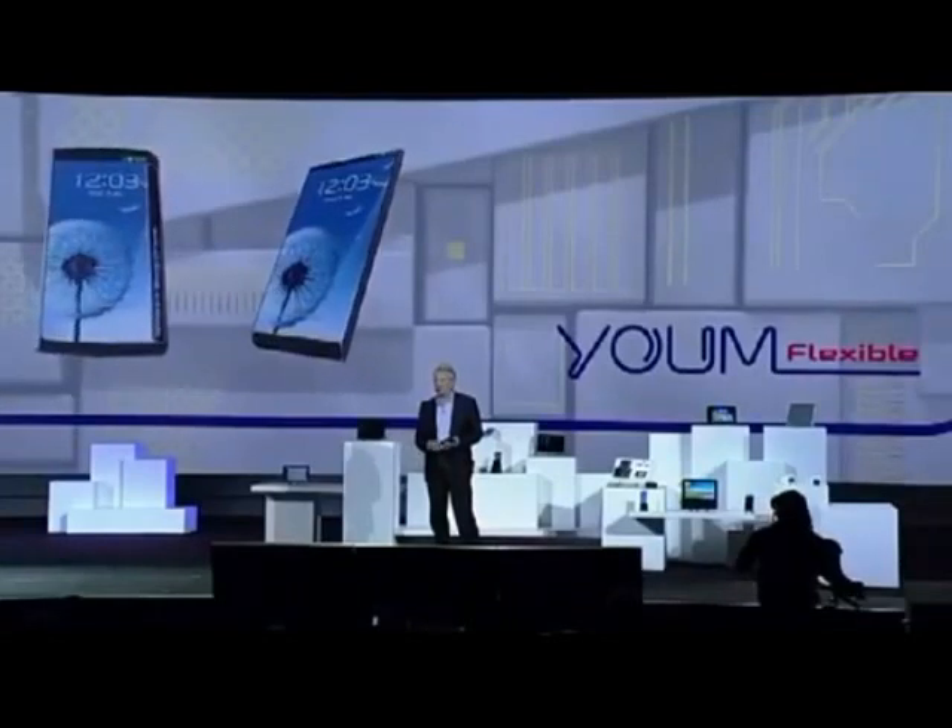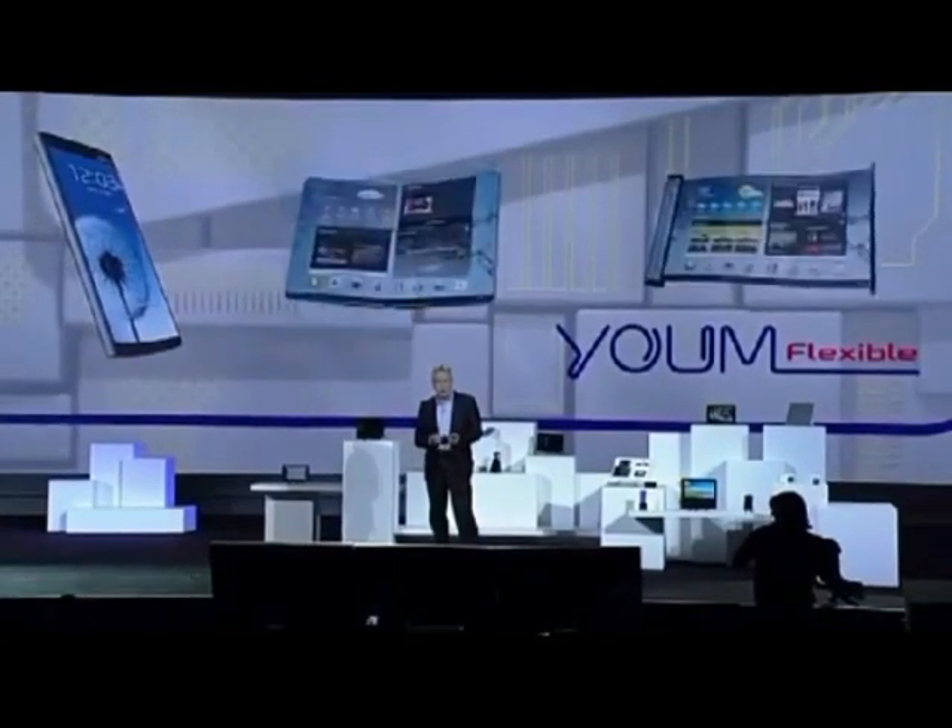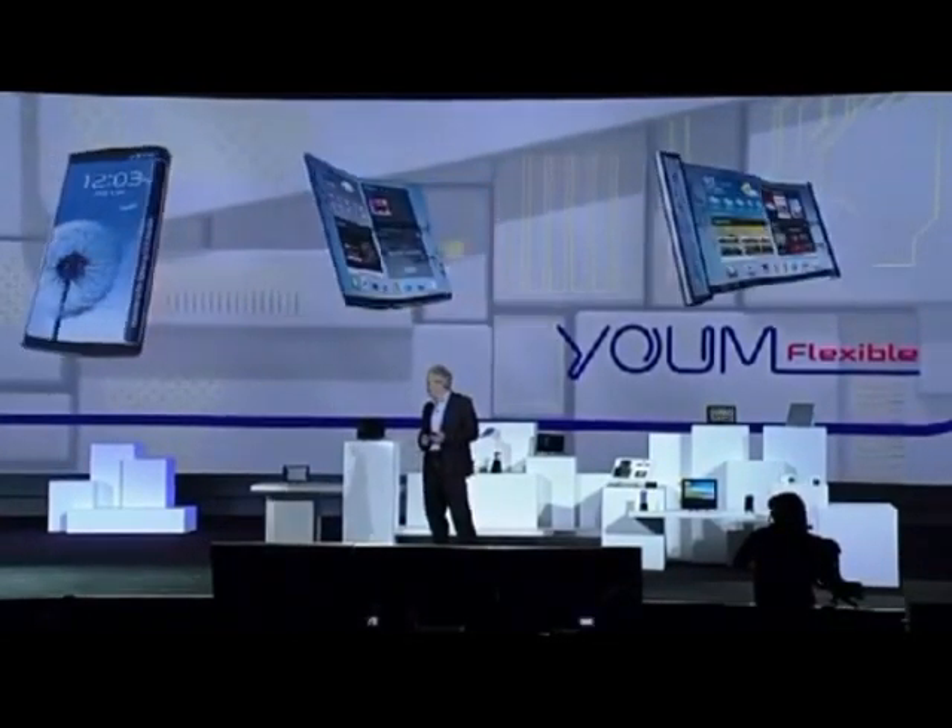This new form factor will really begin to change how people interact with their devices, opening up new lifestyle possibilities. And it's only going to get better. This kind of display technology is going to allow our partners to create a whole new ecosystem of devices — devices with bended, foldable, and rollable screens. That's very exciting, Brian. Now, let's take a look at how this new display feature might play out.